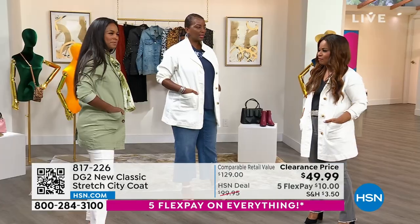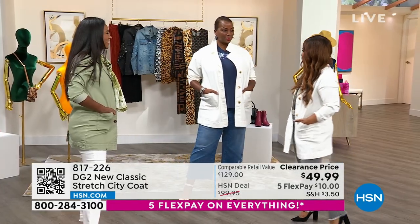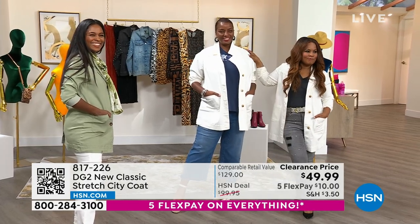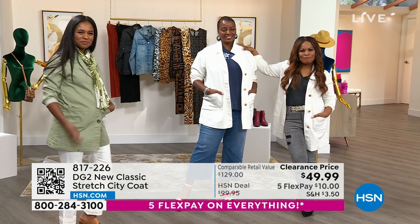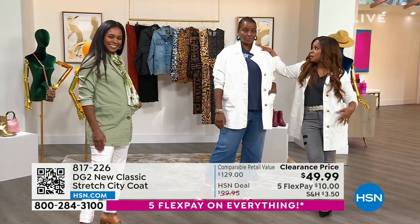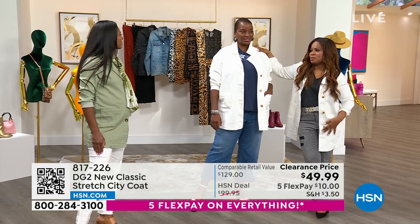It is an all-purpose jacket that anyone can wear even if you're on the petite side. This is a great little example of the two of you next to each other — one of you quite tall, one of you on the petite side — and the length is perfect across the board. It's 32 inches in the length. How tall are you, Annika? 5'9". I'm so jealous.